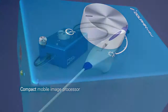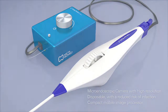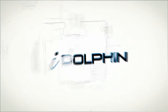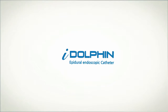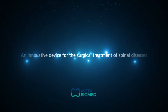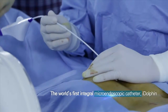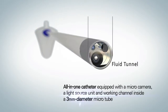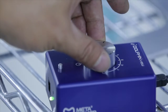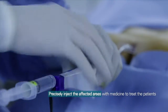Introducing iDolphin — the world's first epidural catheter with an integral micro-camera. It is the world's first all-in-one catheter equipped with a micro-camera, a light source unit and working channel inside a three millimeter diameter micro-tube, allowing doctors to identify lesions caused by protruding discs with minimal incisions and to precisely inject the affected areas with medicine to treat the patients.